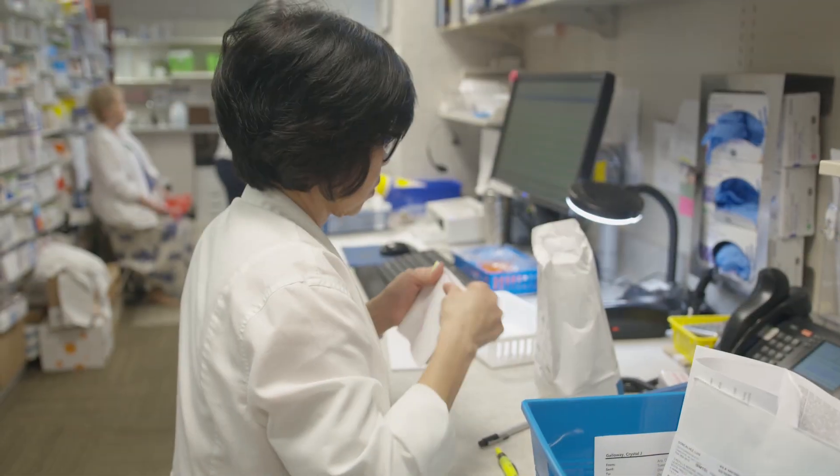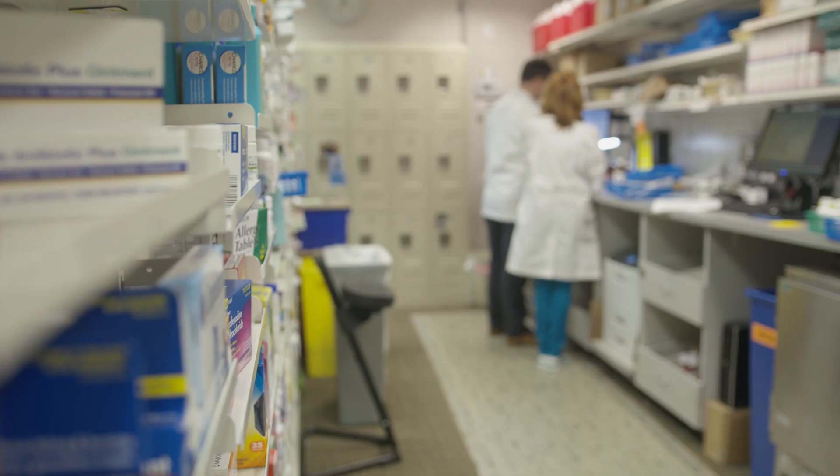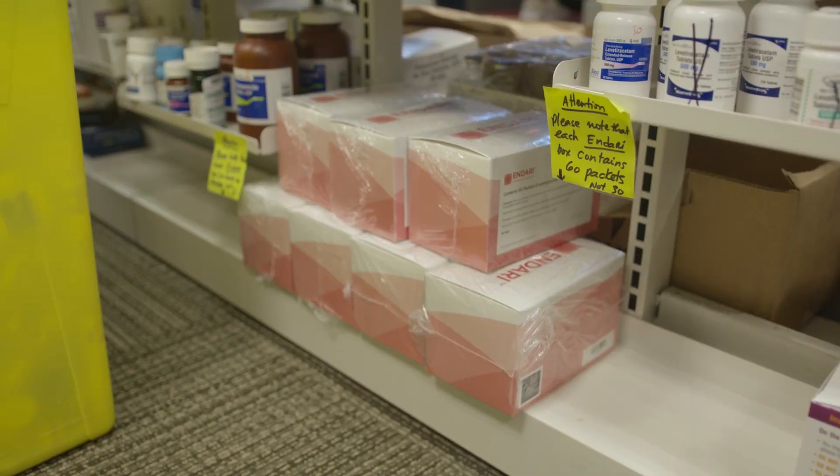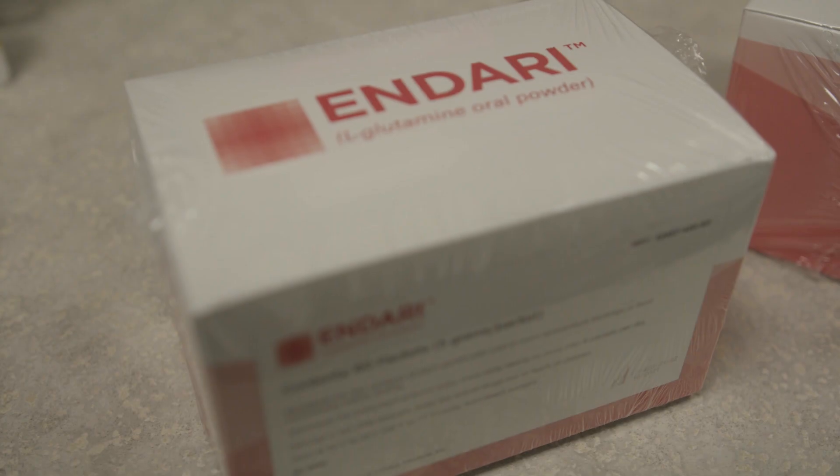There's only two FDA-approved drugs for the treatment of sickle cell. The one that's been around the longest is hydroxyurea. The other one, approved in July of 2017, is L-glutamine, and the brand name for that is Endari.